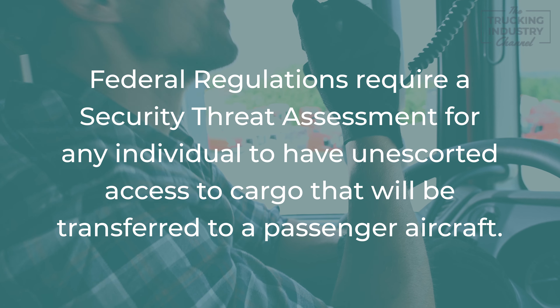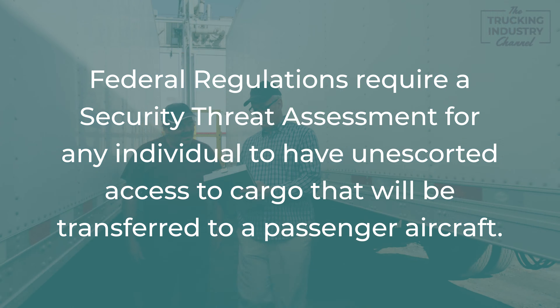Federal regulations state that the TSA STA is required for each individual who has unescorted access to cargo and access to information that such cargo will be transported on a passenger aircraft, or who performs certain functions related to the transportation,